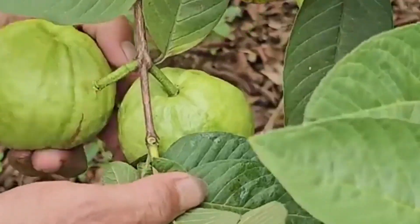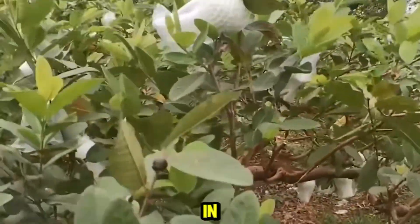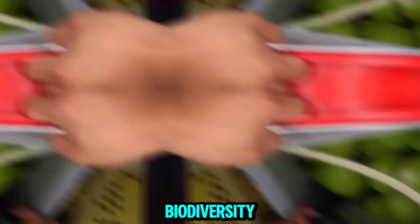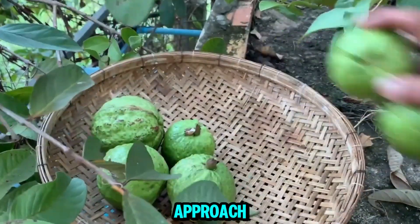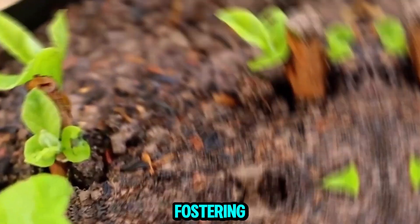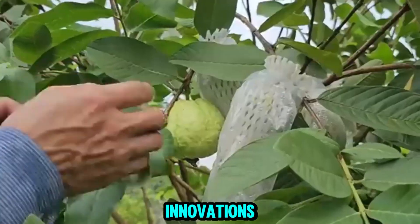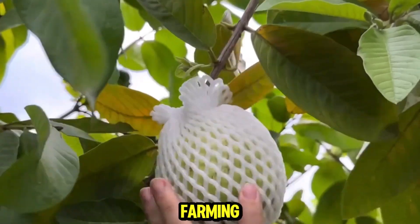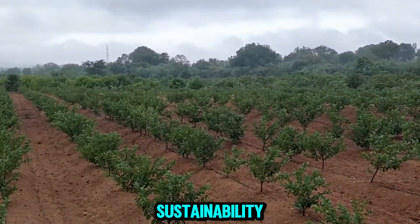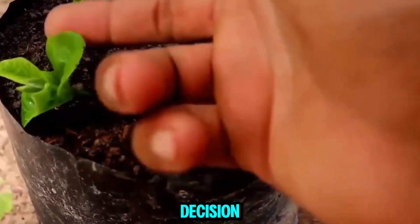The commitment to sustainable practices enhances the long-term viability of guava farming in China. Farmers are increasingly adopting agroecological principles, integrating biodiversity and conservation practices into their farming systems. This approach enhances soil health, promotes ecosystem services that benefit agricultural productivity, and builds resilience against climate change while reducing dependence on external inputs. Looking ahead, innovations in biotechnology — such as developing disease-resistant guava varieties — can further enhance productivity. The continued integration of AI and machine learning into farming practices will enable more precise decision-making and resource management.